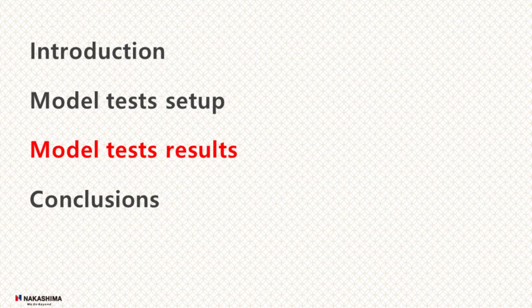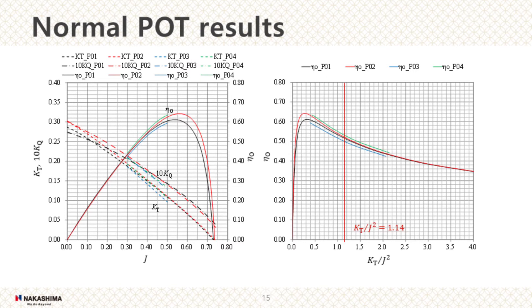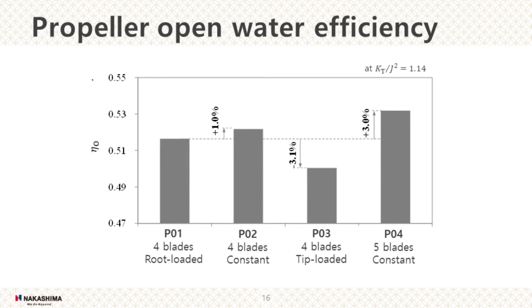Next, model test results. Normal POT results are shown in these figures. P1 is the black line, P2 is red, P3 is blue, and P4 is green. We compared the eta at a representative design point where KT over J-squared equals 1.14, as shown in the right figure. Compared with P1, P2 was 1% higher, P3 was 3.1% lower, and P4 was 3.1% higher eta.